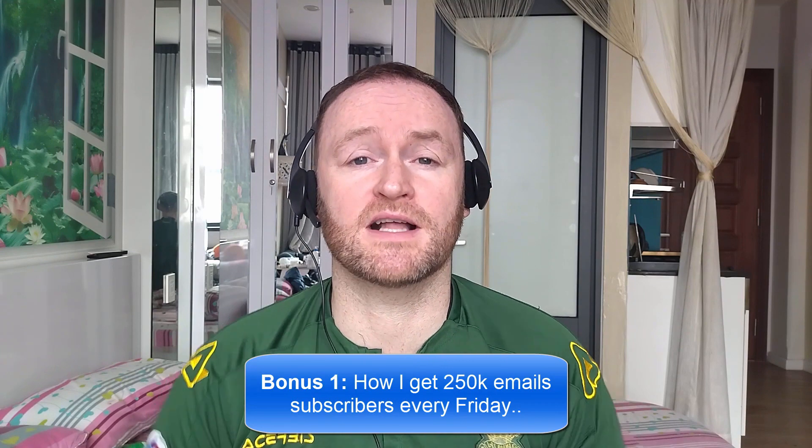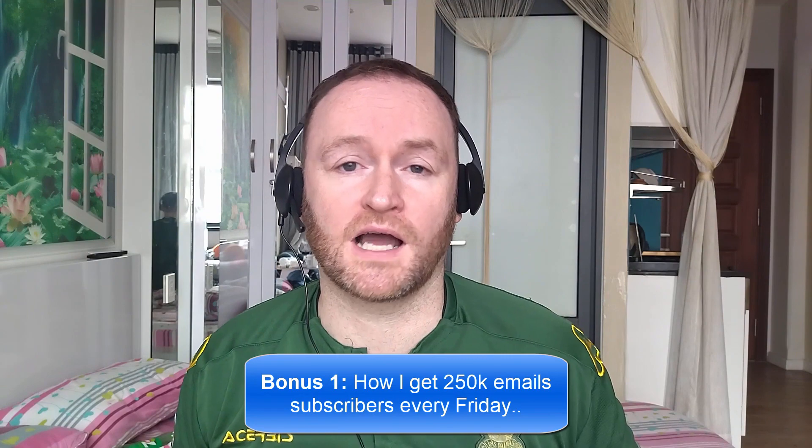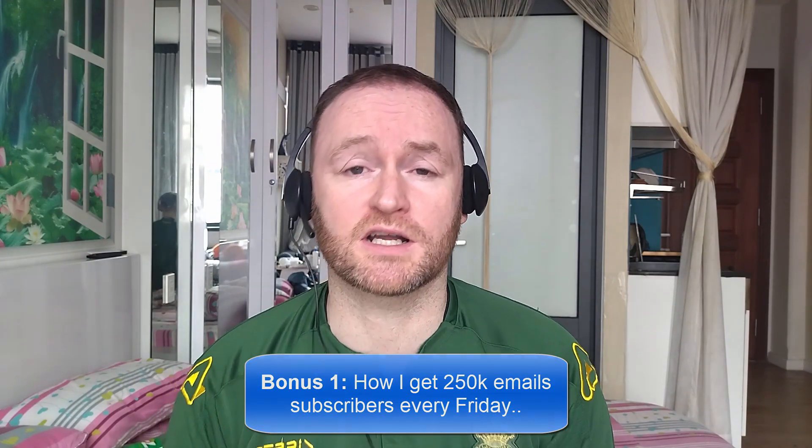Bonus number one is I'm going to show you how I get 250,000 email subscribers every single Friday. This isn't a technique, it's not a method — I literally show you where to go, how to pick them up, and then I show you how to mail them from a self-hosted autoresponder that costs between $3 and $12 per month.